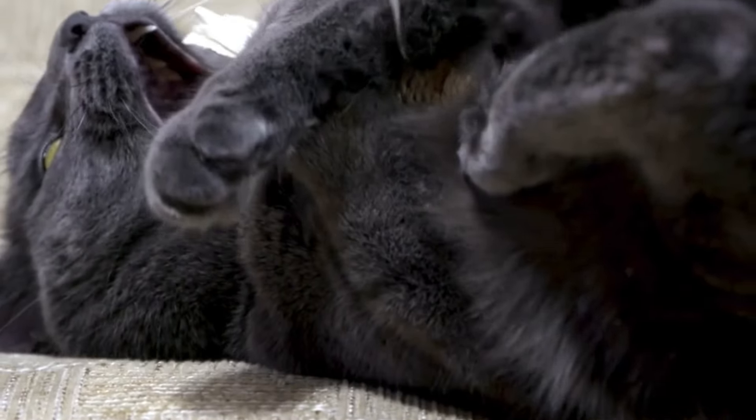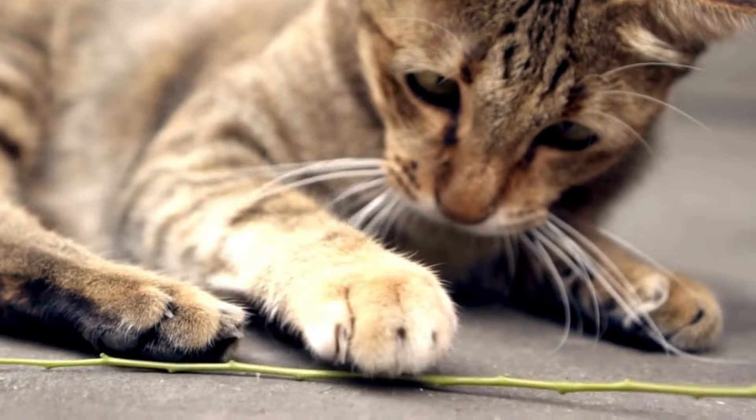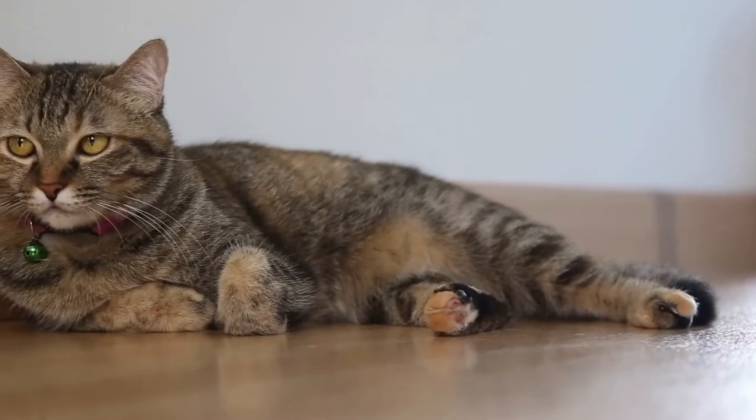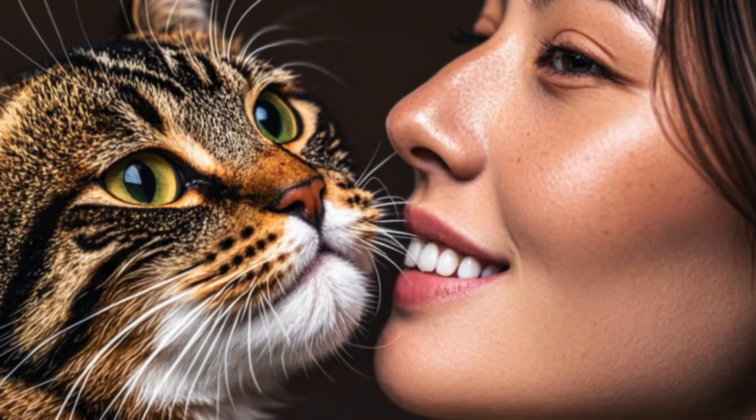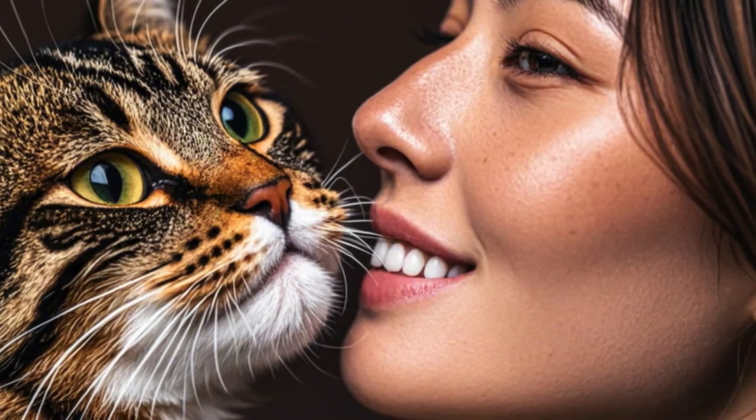Understanding and interpreting these cues allows you to respond appropriately to your cat's needs, providing comfort and reassurance when necessary. This skill will enhance your understanding of your cat's emotional state and strengthen your bond.